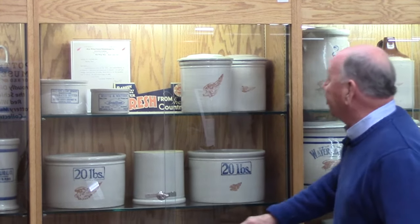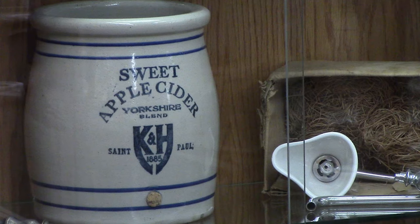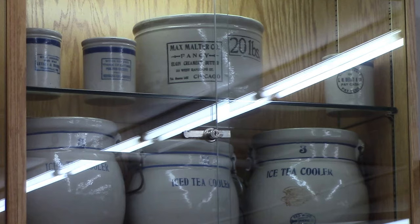Here are some more pantry jars. As you come over here, you're going to see water coolers — this one has advertising for sweet apple cider. Up above you've got iced tea coolers. These are all examples of kitchen items.